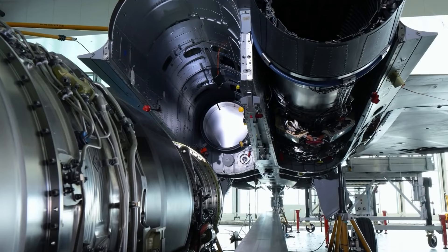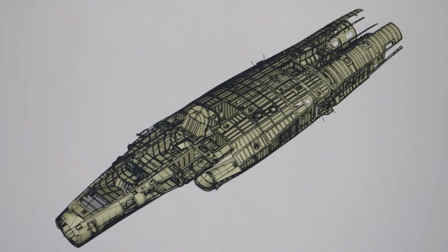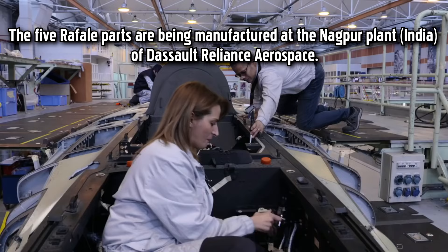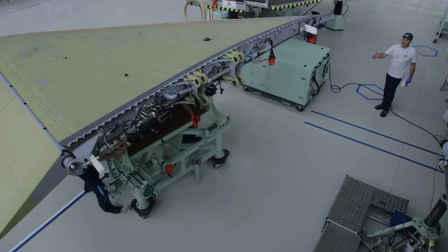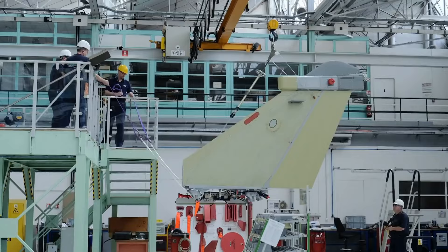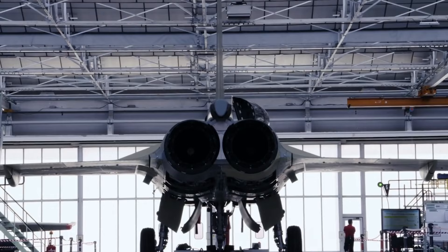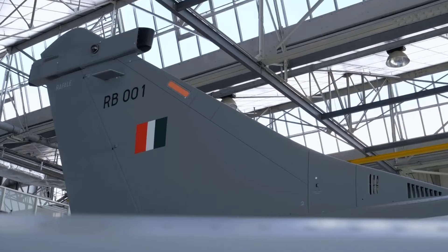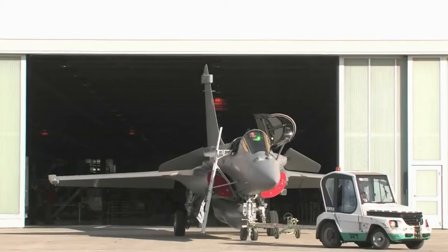The Dassault factory in Nagpur boasts advanced infrastructure and manufacturing capabilities, featuring modern assembly lines, specialized machinery, and high-precision manufacturing processes. The facility incorporates cutting-edge technologies to ensure efficient production and adherence to international quality standards. The factory employs a skilled workforce comprising both Indian and French technicians and engineers, trained to meet the stringent manufacturing requirements set by Dassault Aviation.